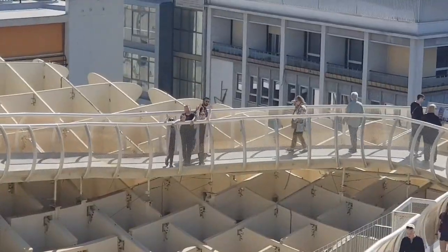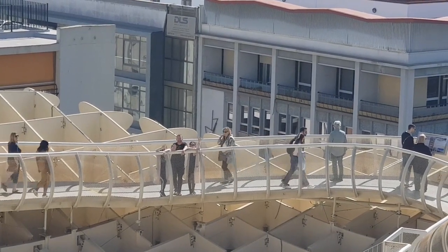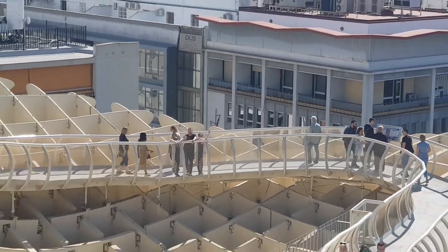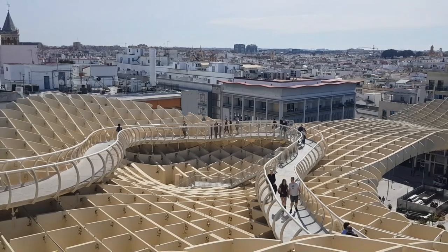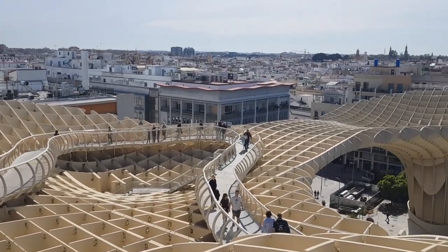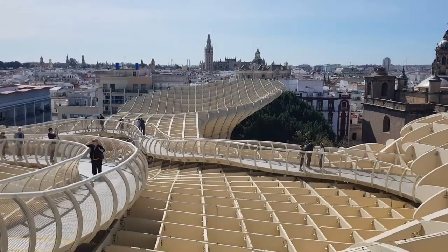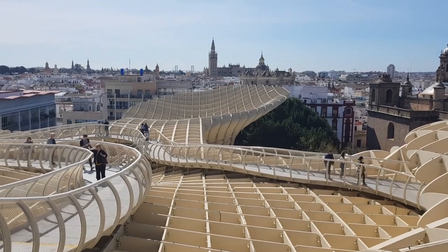The completed structure is made from 3,500 pieces of finished pine wood, connected by 3,000 knots, 16 million screws, and a lot of glue. The wood is comprised of micro-laminated layers, which provide the necessary strength. Two concrete pillars provide most of the support for the parasols — a design that allowed for the protection of the ruins below.